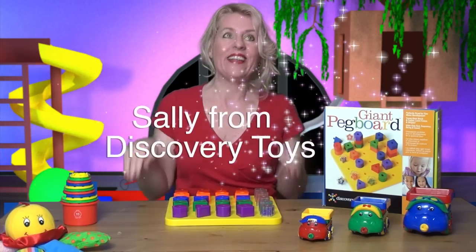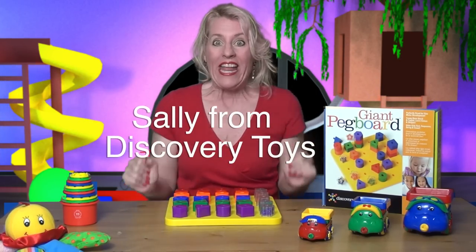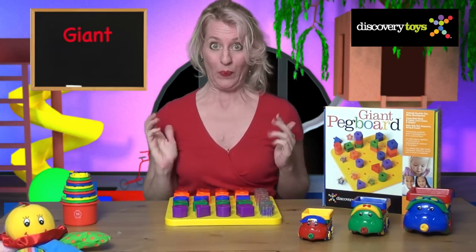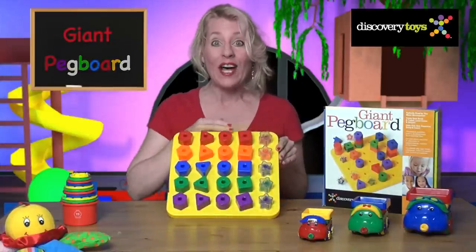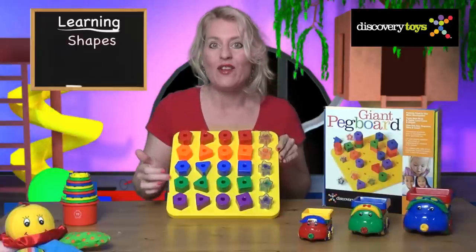Hi, Sally here in the Discovery Toys Playground, and today we've discovered a great big toy: the Giant Pegboard with five different shapes and five unique colors.